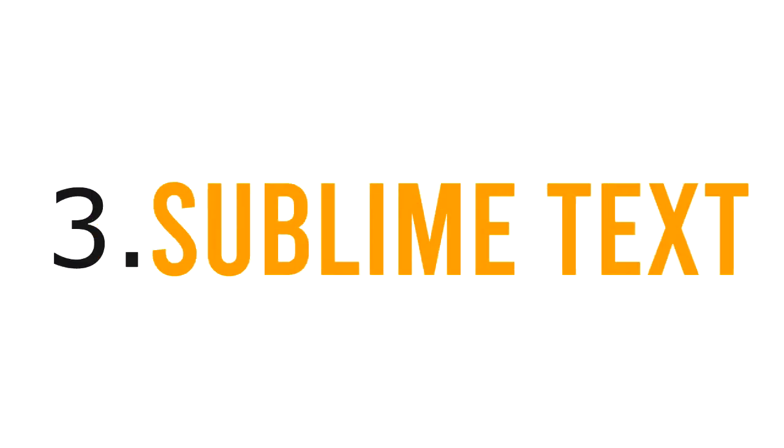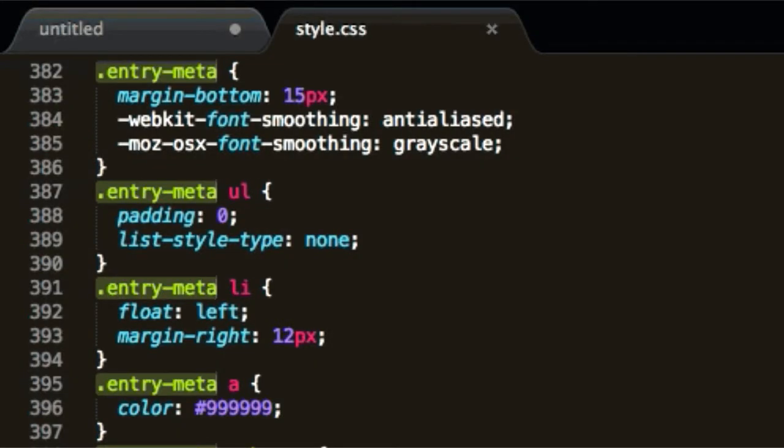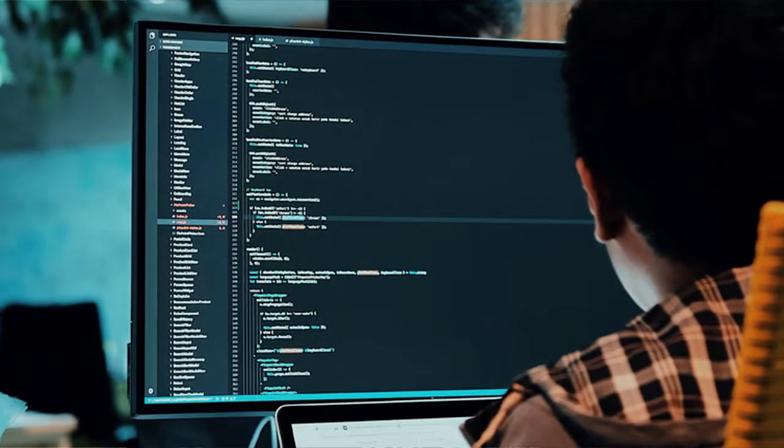Number 3: Sublime Text. Sublime Text is also a great code editor which you can use for fast coding. It has a simple interface and it is easy to use. Many coders use this editor in their work.